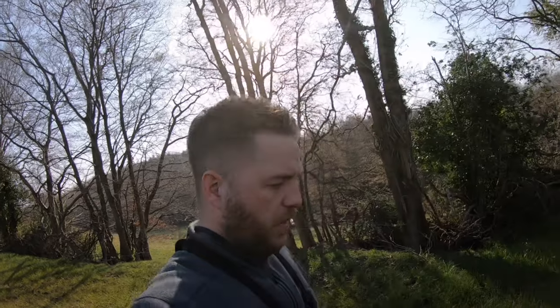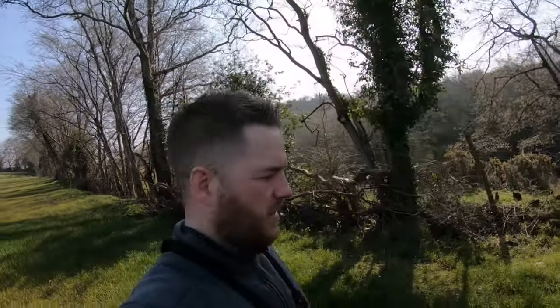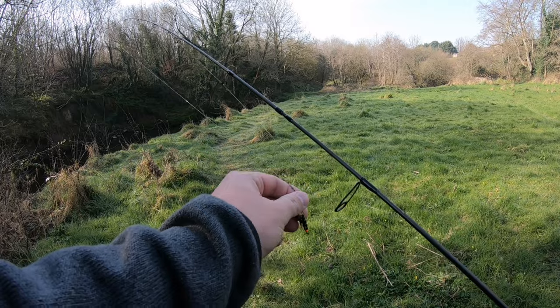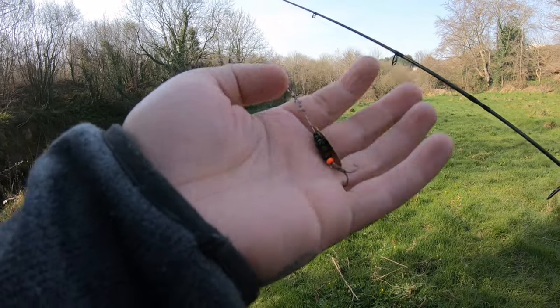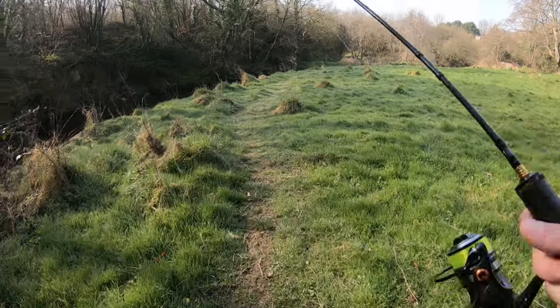We have an hour. I want to try and catch as many as possible — not necessarily big ones. Spinners in lots of different colors, sizes, and weights. The one we're using today is orange and black with a copper blade. Let's get down to the river.